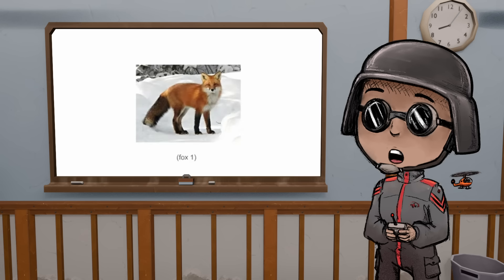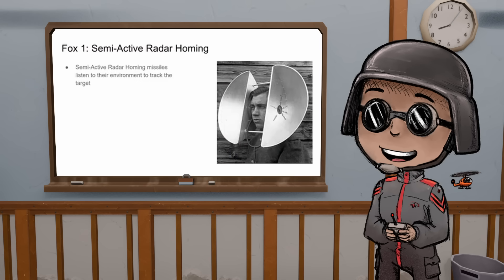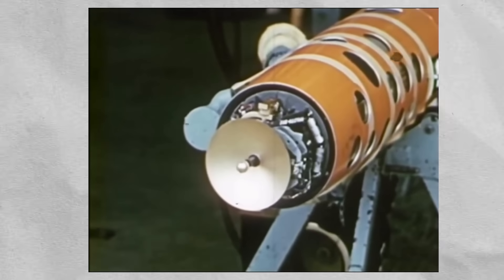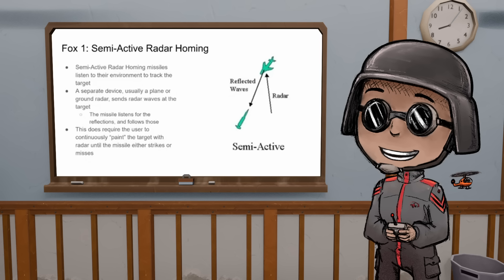Fox One. Fox One is code for a missile that has semi-active radar homing — basically it listens to what's going on and follows radar beams. This does mean that you have to continuously 'paint' the target, so even after the missile launches you have to basically babysit it until it actually hits its target.